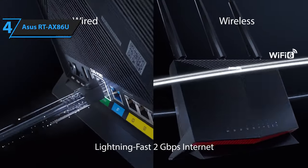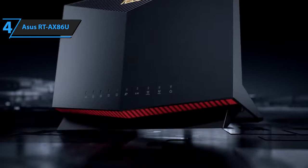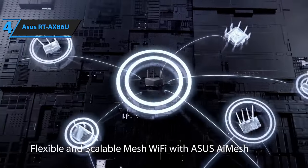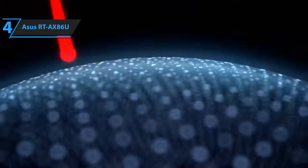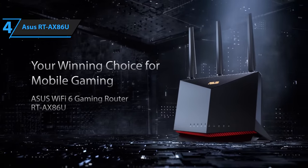Its embedded code from Trend Micro ensures robust security against malware and network intrusions. Asus Instant Guard provides a secure VPN that can be shared with a single click while you're away from home. The router's mobile game mode reduces latency and lag for mobile gaming with a simple tap on the Asus Router app.